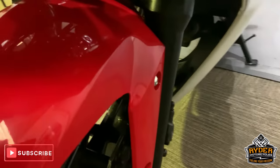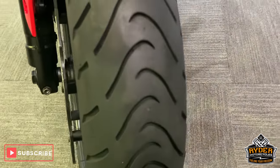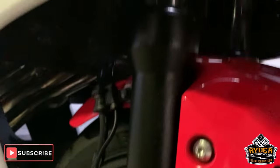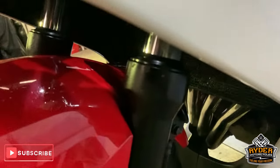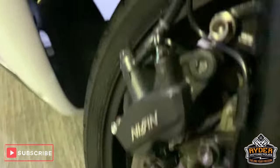Nice mudguard, nice front tire as well. The fork sliders look good — the front forks as I should be calling them — and the wheel looks very good as well.